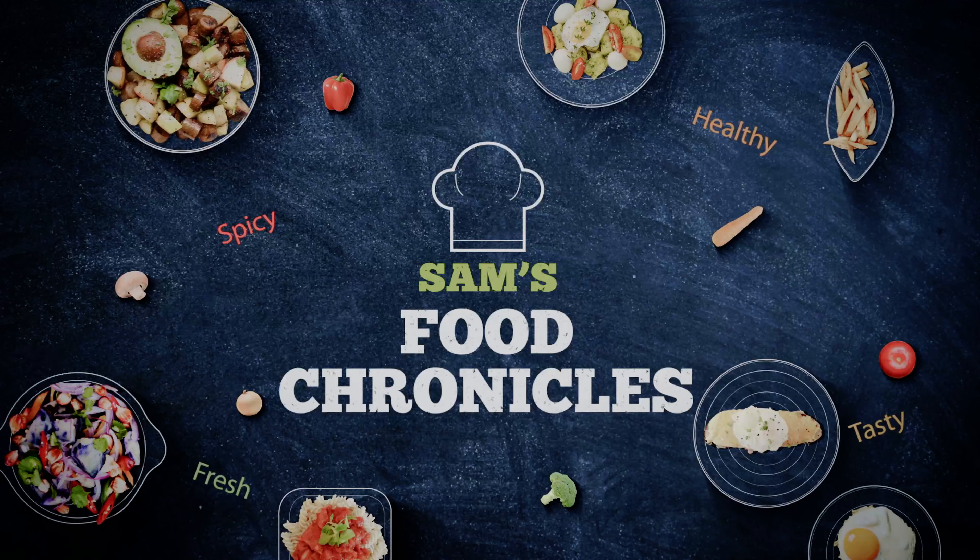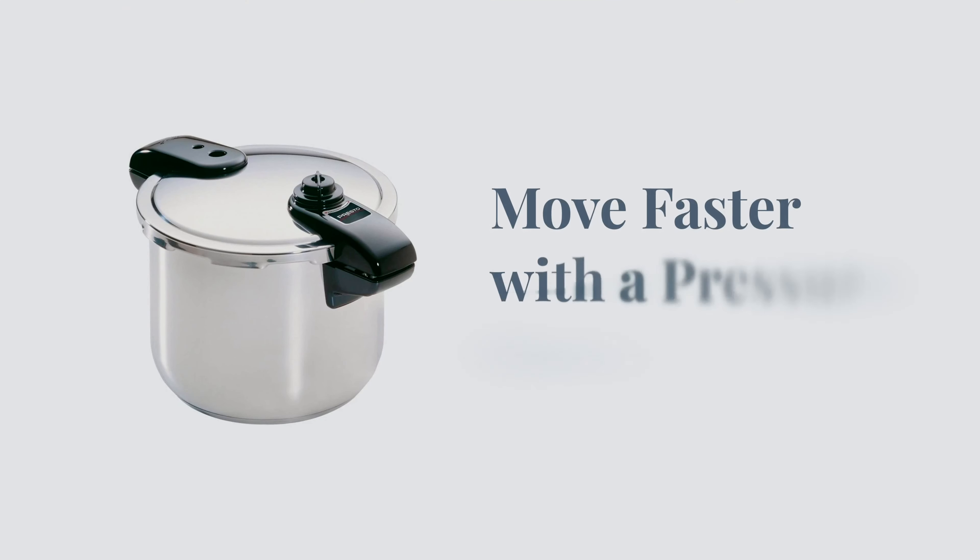Hi guys, today I'm gonna talk a little bit about all the tools that make my mom life a lot easier.